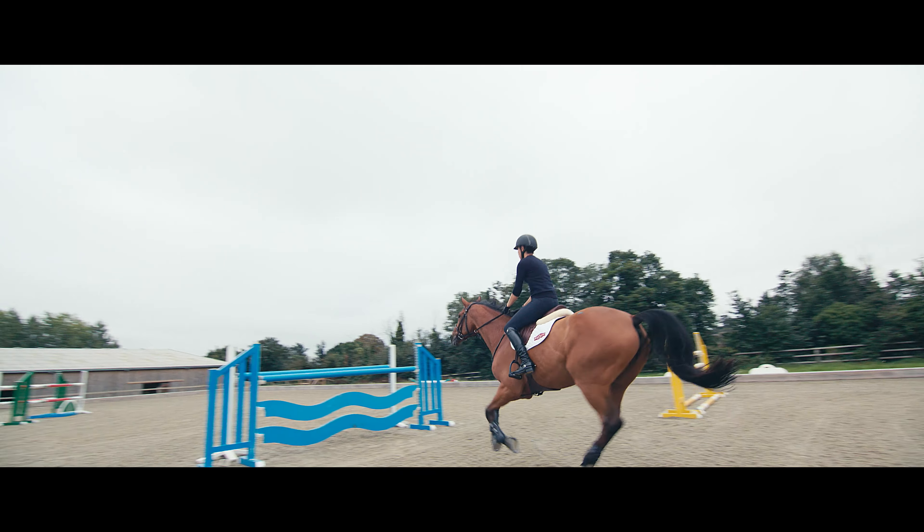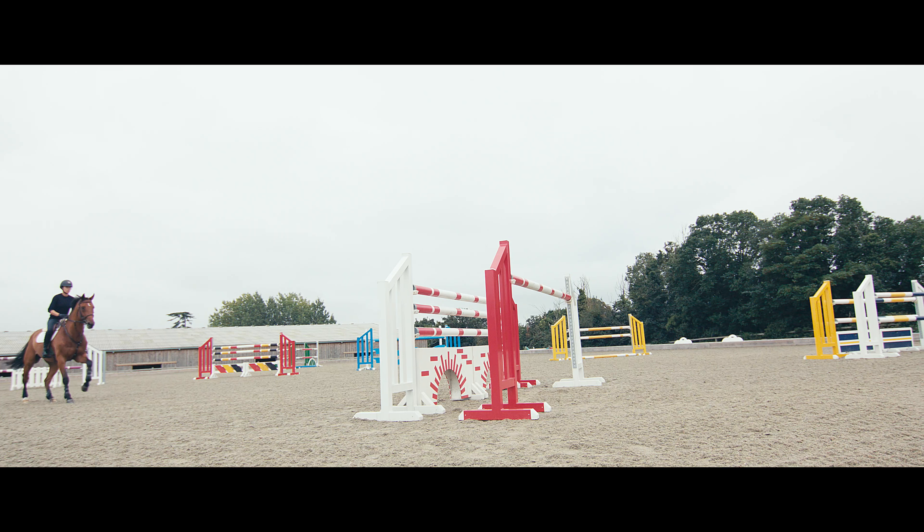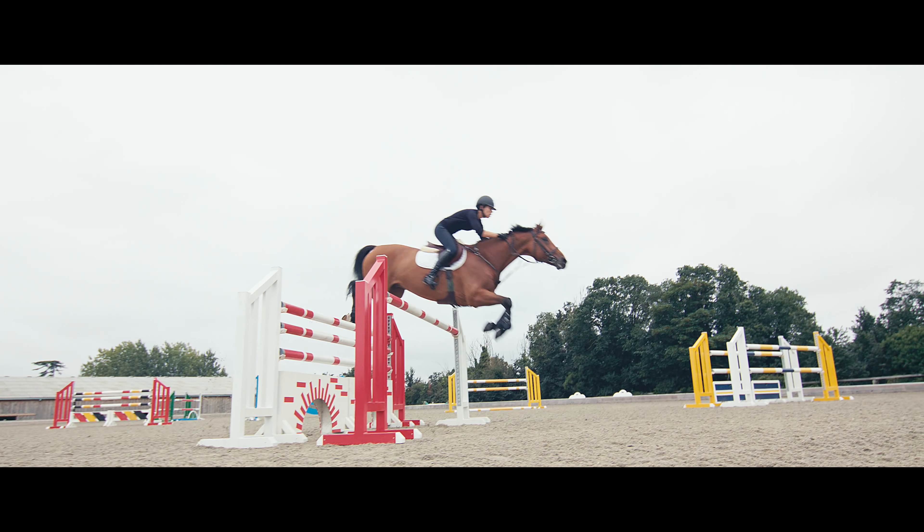I think it's really important to always get the best surface that you can afford and Martin Collins to us was always about quality. We never really looked anywhere else and we were so happy with the first arena we had put in that it was just a logical progression that as we developed the yard they were the only people we ever considered to help us with that. We've had some of our surfaces down for over 10 years and they're still in great working order. I think it's definitely worth the investment if you're going to have a yard long term, for the longevity of the surface.